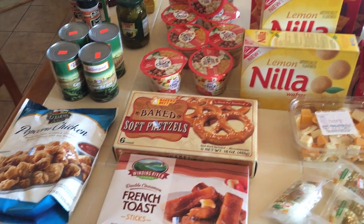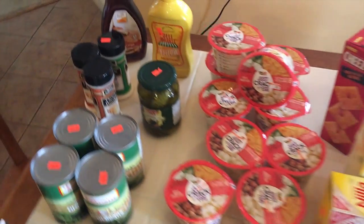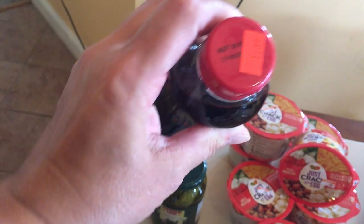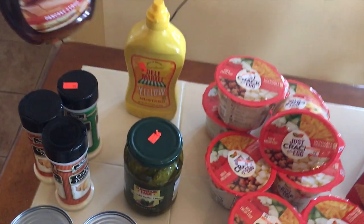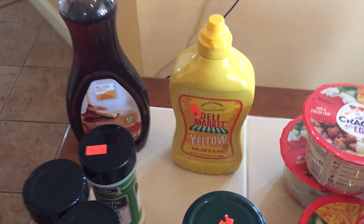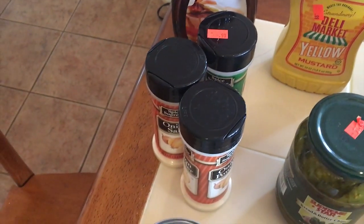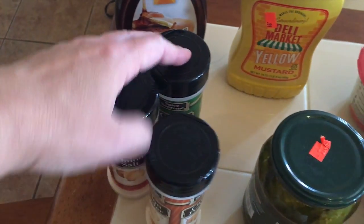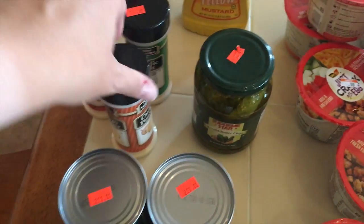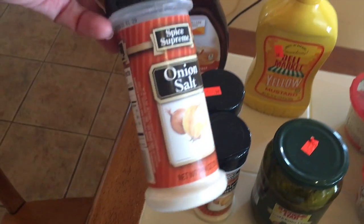I'm going to start with some of the smaller stuff. We run out of syrup very quickly, so I picked up some syrup — this is $1.39 for the bottle. I picked up mustard today because Elizabeth has been asking for it, and that's 99 cents. All of the spices at the store are 99 cents, and I picked up garlic salt, onion powder, and onion salt. We go through these pretty fast.